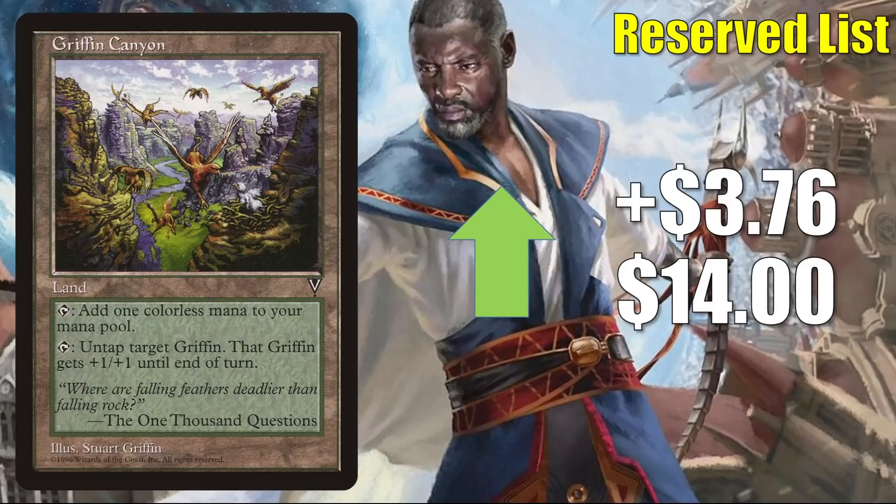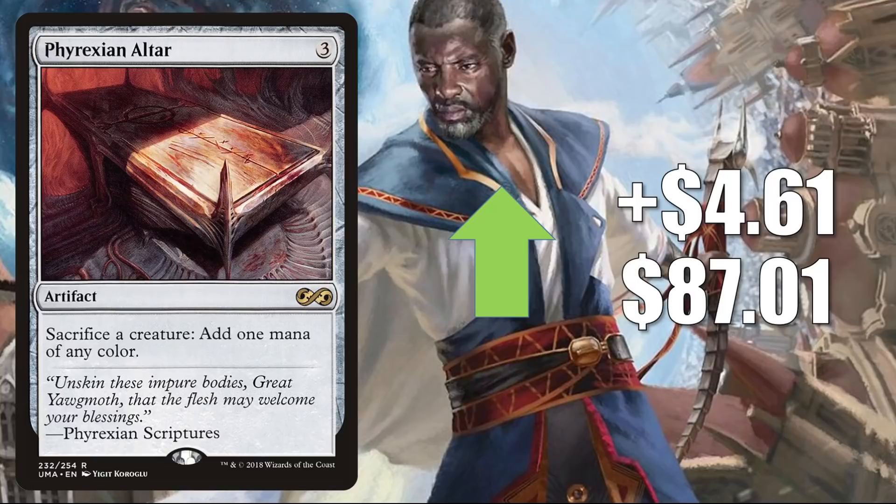Phyrexian Altar from Ultimate Masters goes up $4.61 this week to $87.01. Great Commander card and combo enabler in various builds. Many players are using this as an upgrade to Undead Unleashed or putting it in fresh builds around Wilhelt. Plus, I have seen this in some new Commander Eloise decks too. Beyond that, this also showed up in that Zara deck on the Extra Turns episode of the Command Zone podcast this week.